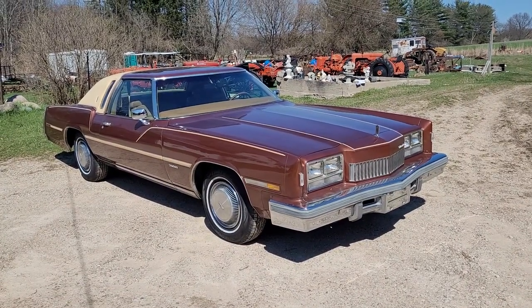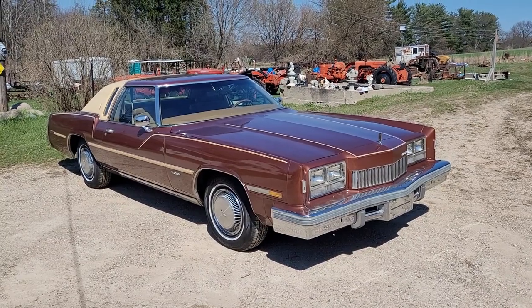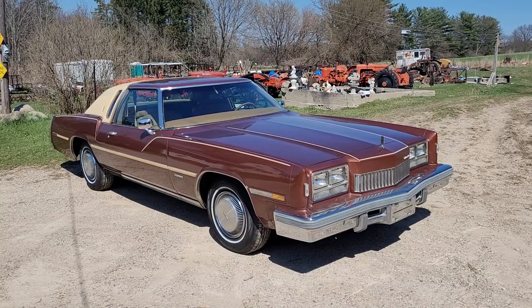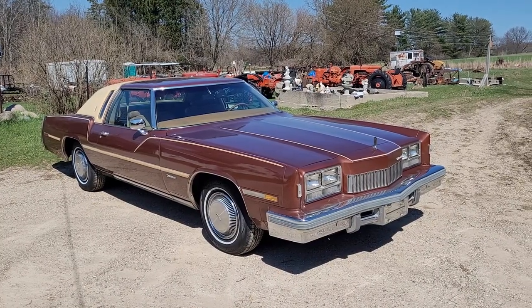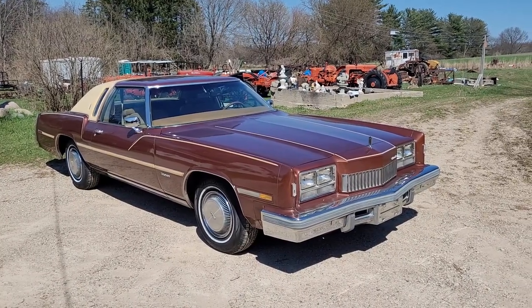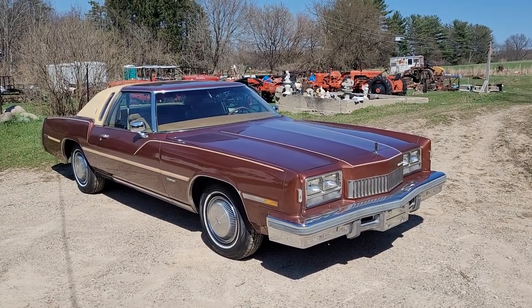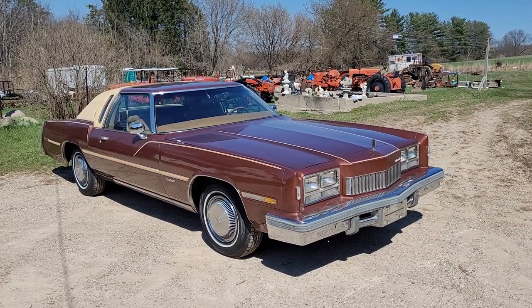The only thing he knows that doesn't work on the car right now is the power antenna — they've got it disconnected because they thought it was draining the battery. Other than that, he said everything's working on it. It says it's due for a heater core, but runs, drives, everything great on it. And clean as a whistle right here.